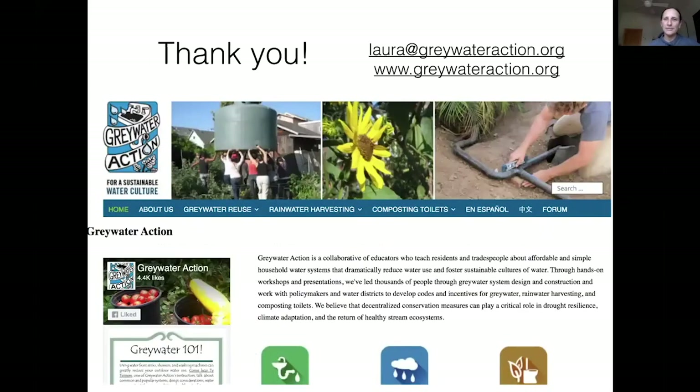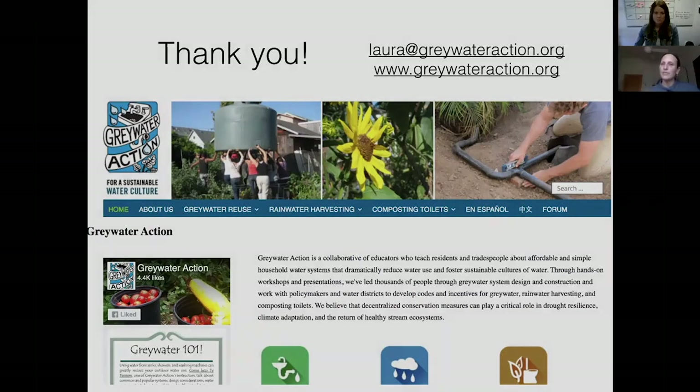I'll end there. Our website is greywateraction.org and my email is on the last slide. On our website we have a technical forum where you can post questions, a whole series of recorded webinars under greywater reuse in the resources section, and manuals available in Spanish and Chinese. We're trying to be as accessible as possible to as many people. Thank you for having me.